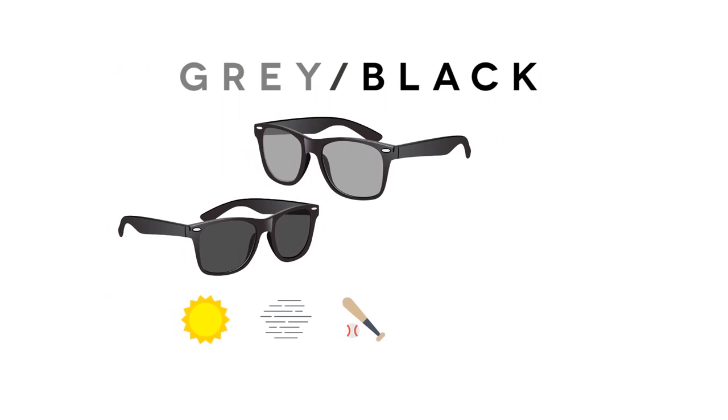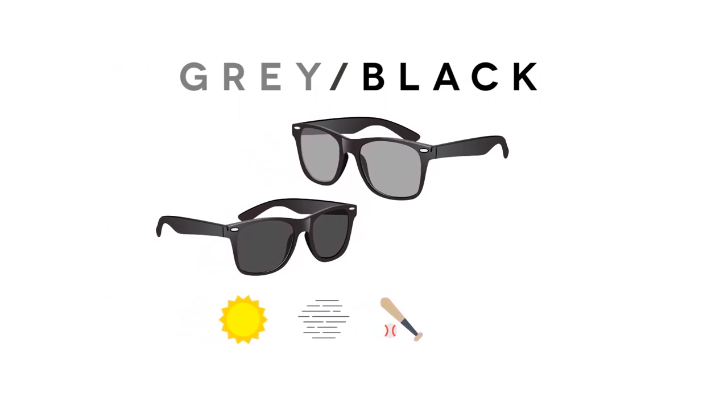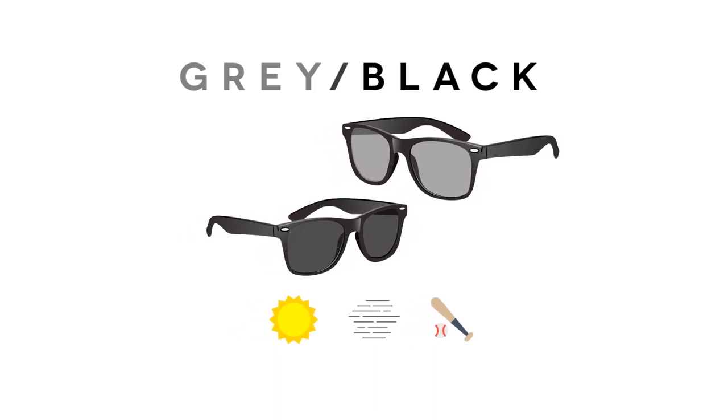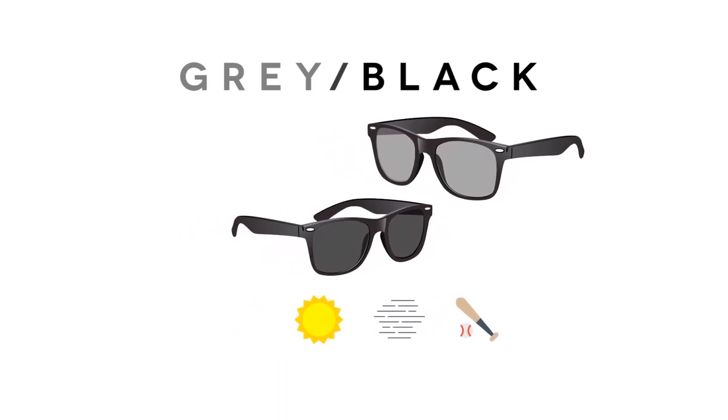Gray or black lenses are great for everyday use and they provide true color perception. They reduce glare and eye strain and are suitable in sunny or overcast weather. These lenses are great for driving and baseball.